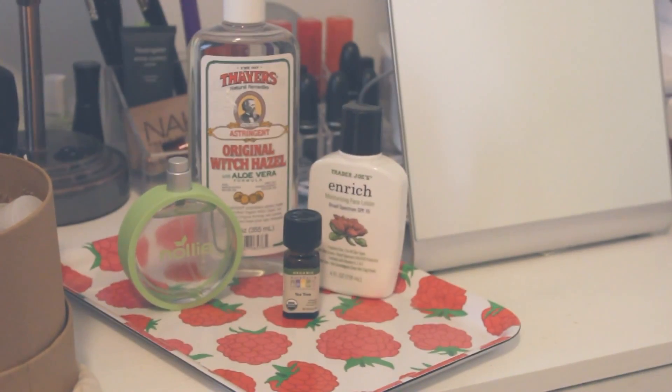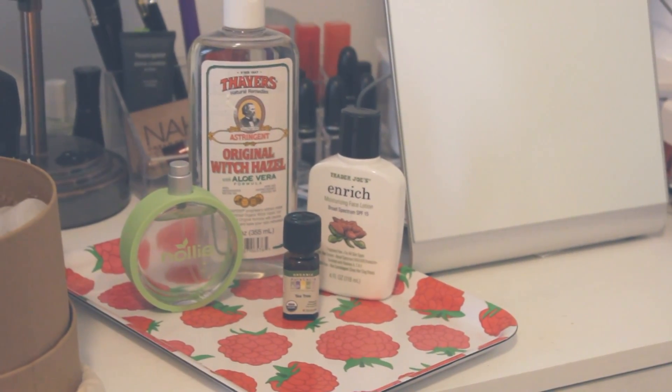I got this tray also from the kitchen section. I think it was about three dollars. It just has little raspberries on it, and I got this to set all your random toiletry stuff on just so it's not sitting on my desk. I wanted it to be on something cute — which is very obnoxious of me — but I mean, come on, who doesn't love a good raspberry tray.